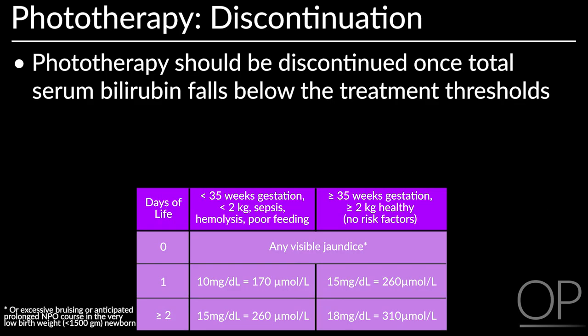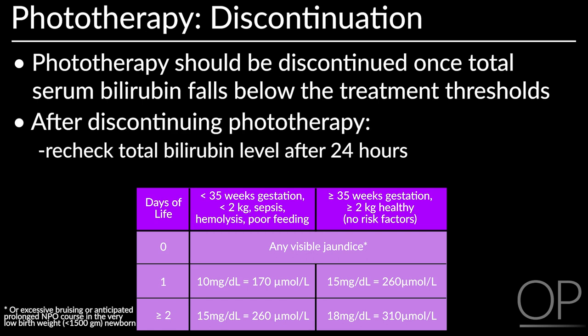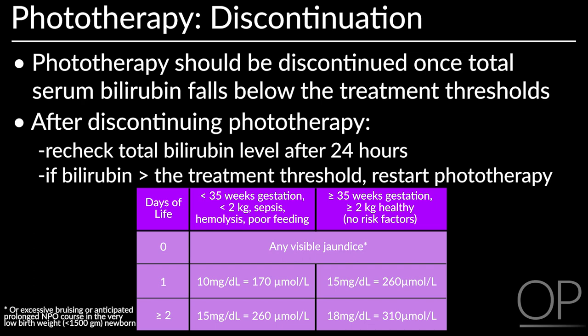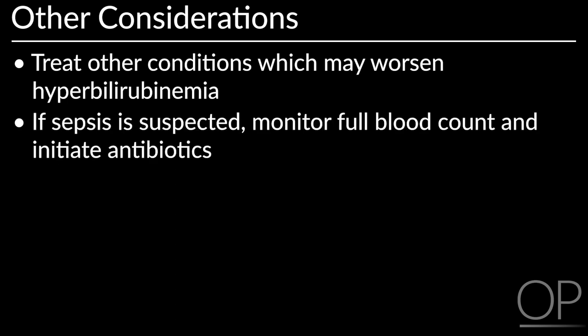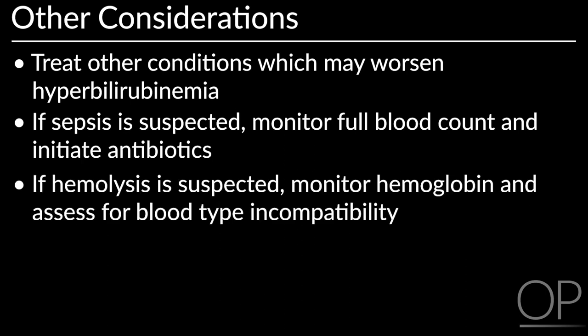Phototherapy should be discontinued once total serum bilirubin levels fall below treatment thresholds in the table. After discontinuing phototherapy, recheck total bilirubin levels after 24 hours. If bilirubin is above the treatment threshold, restart phototherapy. Remember the following additional considerations when treating a newborn with hyperbilirubinemia: treat other conditions which may worsen hyperbilirubinemia. If sepsis is suspected, monitor FBC and initiate antibiotics. If hemolysis is suspected, monitor hemoglobin and assess for blood type incompatibility. Assess for and treat malaria.